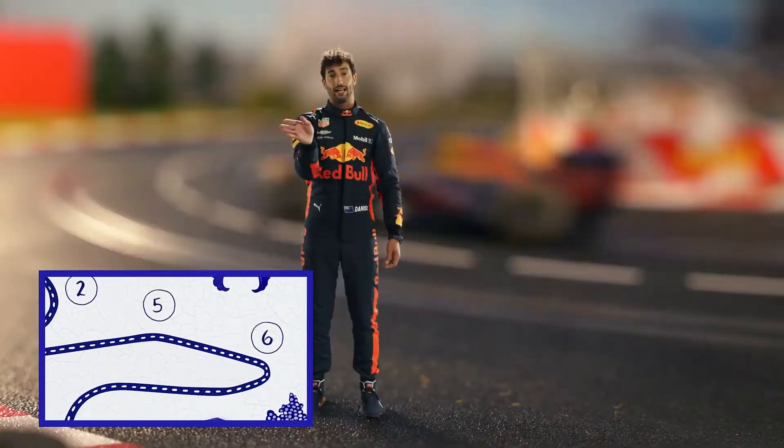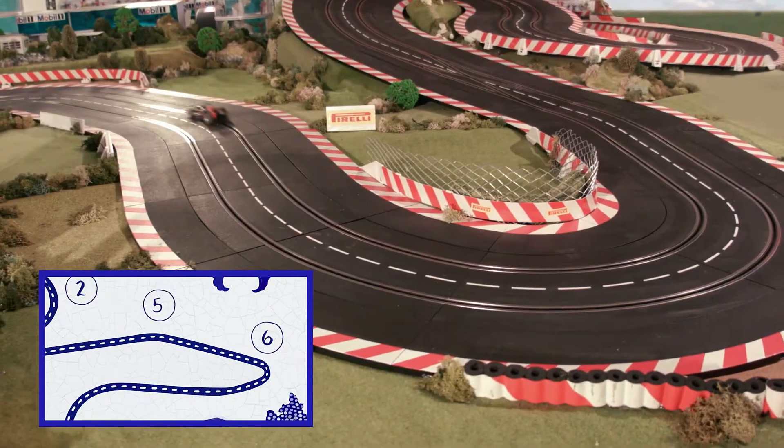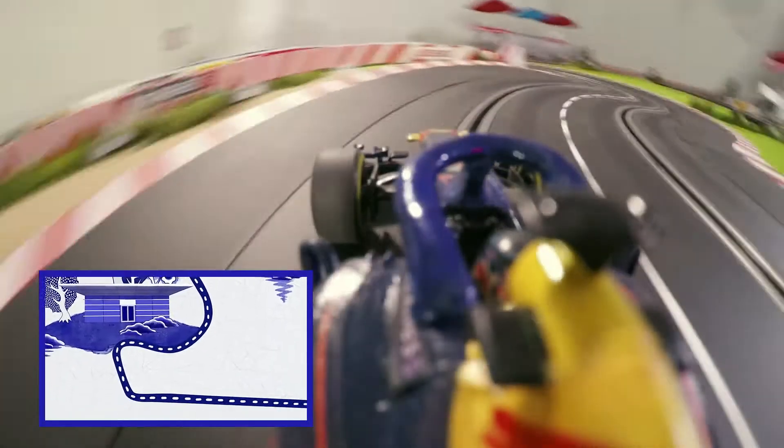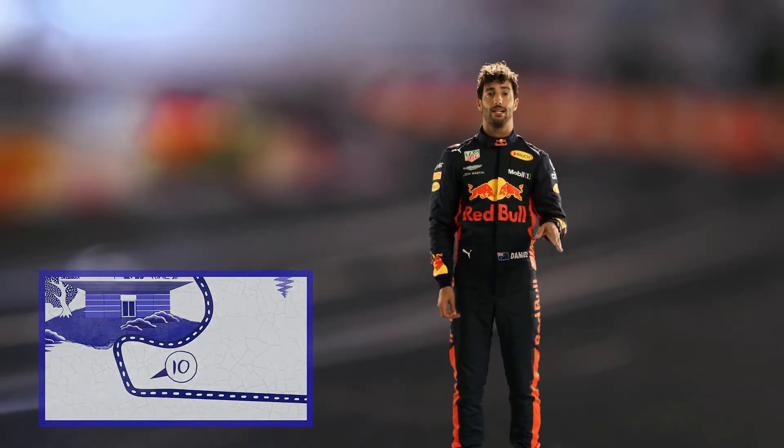And then coming down the hill, there's a right-hand hairpin, turn six — very good for overtaking. Fast left and right, turn seven, eight — flat out pretty much now with these cars in the first part. And then down one gear for the second.